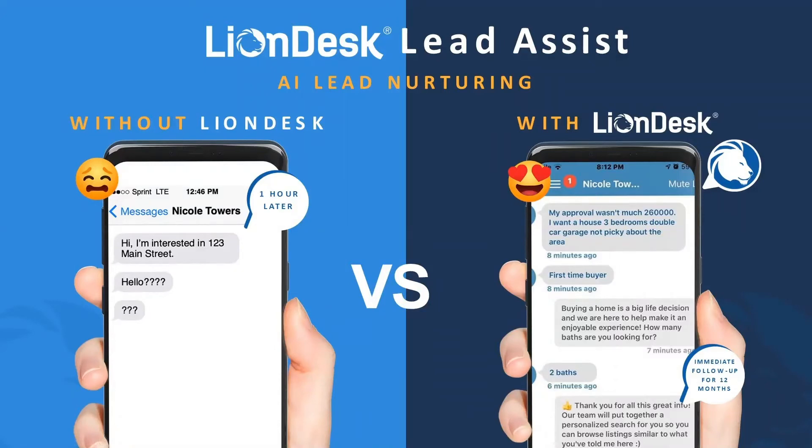Or maybe you're in the middle of a closing, and it would be pretty rude to pick up your phone like, 'I'm sorry, there's somebody more important for me to talk to.' But what if I told you that we have a lead nurturing system that can help you nurture those leads and keep them warm until you're ready for that live conversation? Pretty awesome feature.